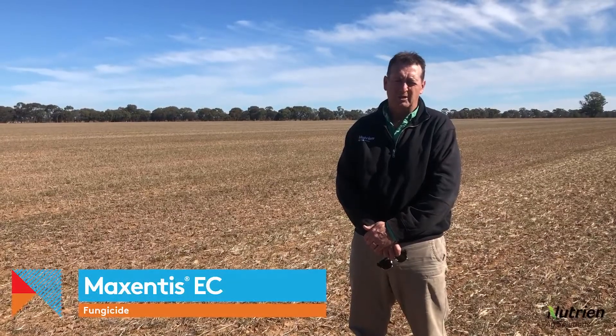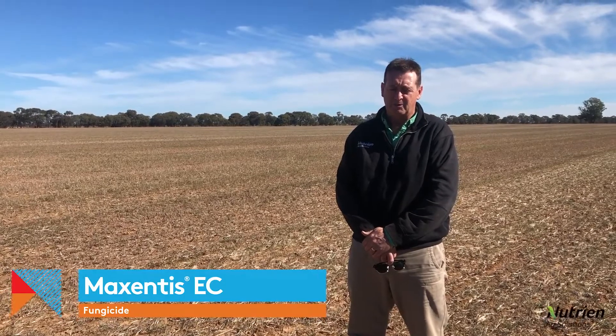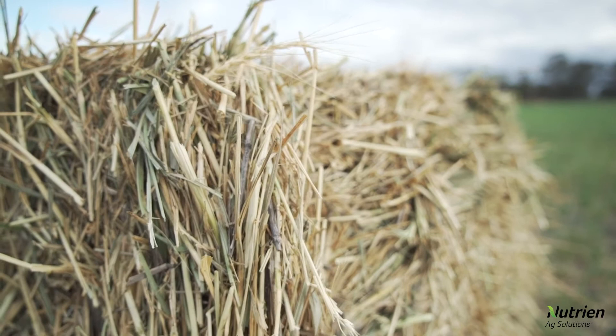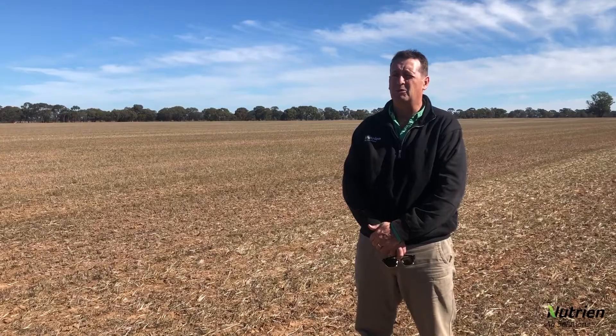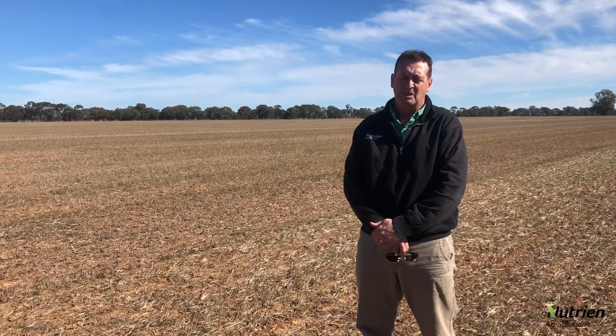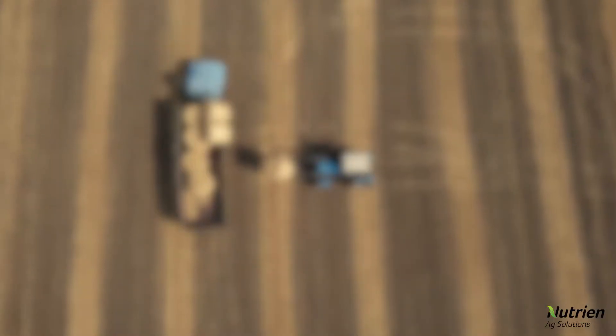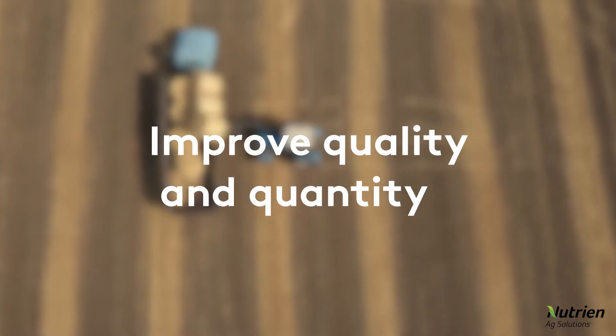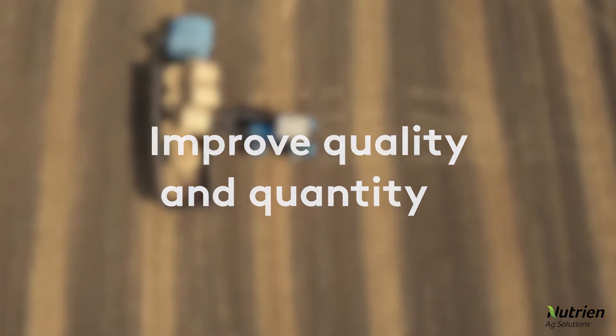We saw Maxensis in trials locally last year. We were very impressed by the colour that it maintained in the hay — it's even seen to increase biomass. Looks a very good product.